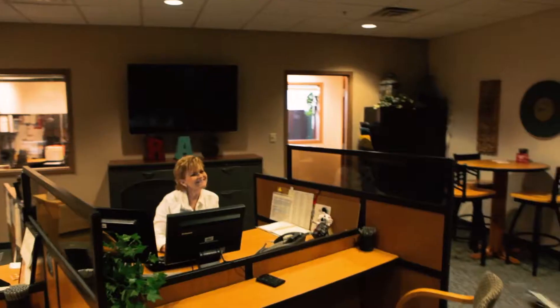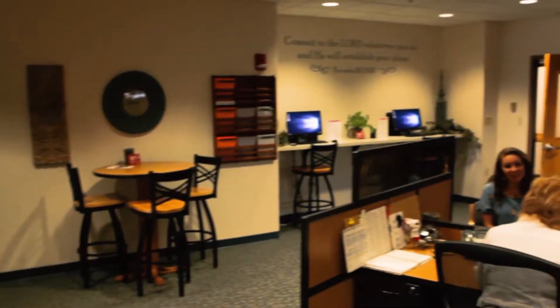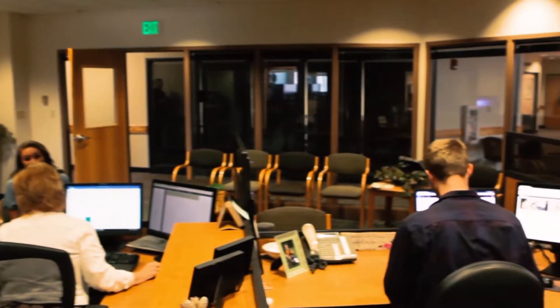Welcome to campus. Registration and Academic Services is excited to have you here. We are located in the Barnes Student Center above McCann Coffee Company. We are the office that will work alongside you as you go through your academic journey to reach graduation. We had the opportunity to meet some of you this summer and we're excited to keep working with you as you head through your time here.